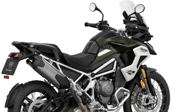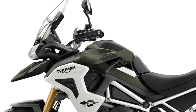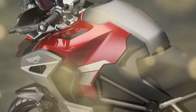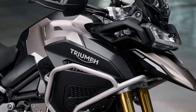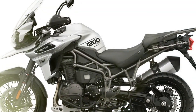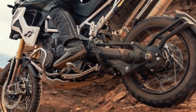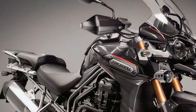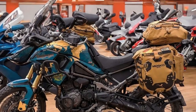Whether tackling challenging terrain or cruising on the highway, the Tiger 1200 delivers a responsive and engaging riding experience. Triumph has equipped the 2024 Tiger 1200 with advanced suspension components and a robust chassis, enhancing its off-road capabilities while maintaining exceptional on-road manners. With adjustable suspension settings and customizable riding modes, riders can tailor the bike's performance to suit their preferences. The 2024 Triumph Tiger 1200 also comes loaded with cutting-edge technology features aimed at enhancing convenience, safety, and connectivity.